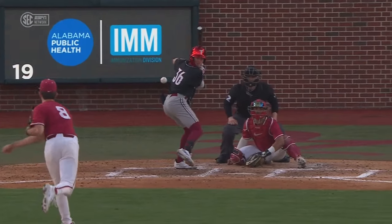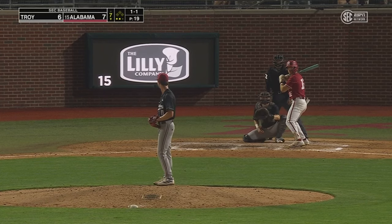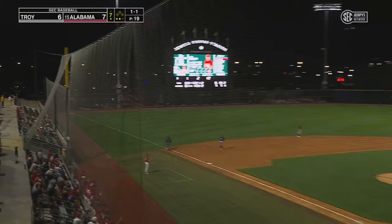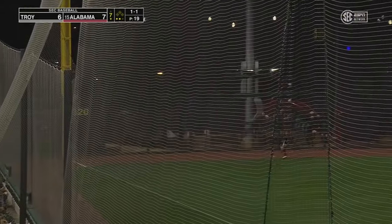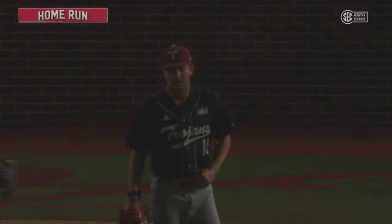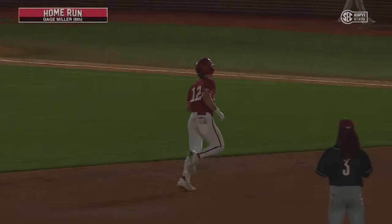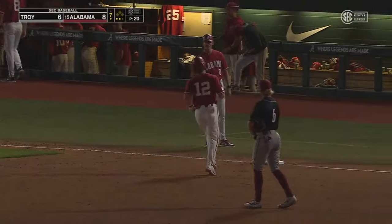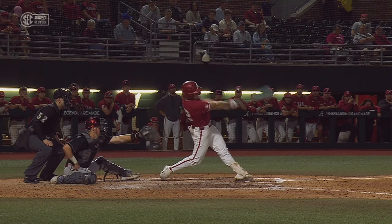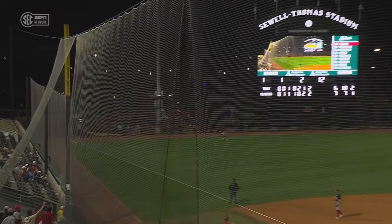A fastball early right there, and you just see it on his back leg — and he drilled it. Out of the yard, home run, giving Alabama an 8-6 lead. That's why he's batting leadoff and is one of the top hitters for Alabama. He's selling out for a fastball, got it, didn't miss it. That was a great call — he got the fastball and he absolutely destroyed it.